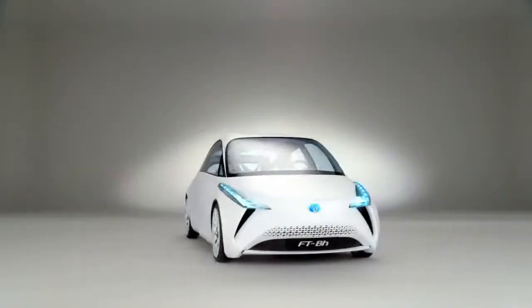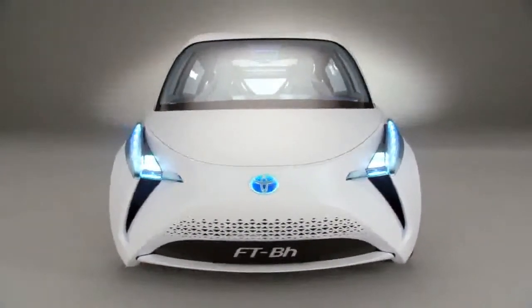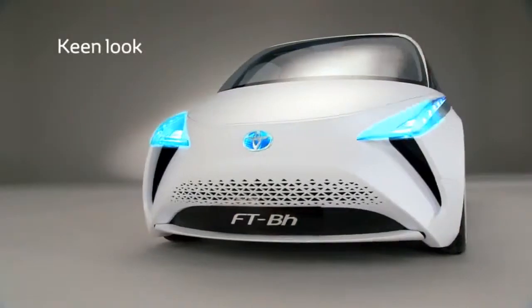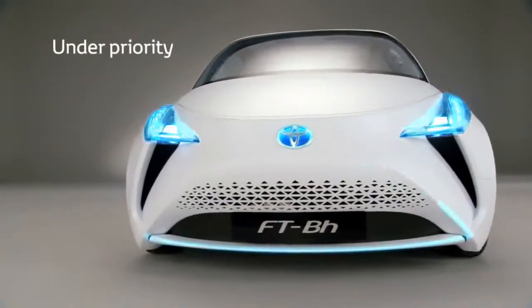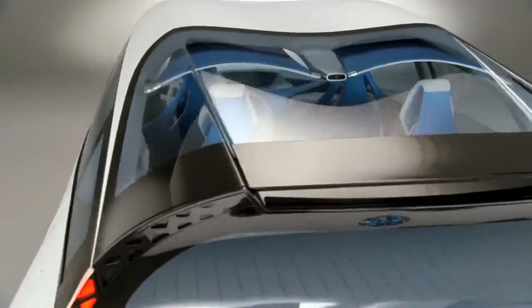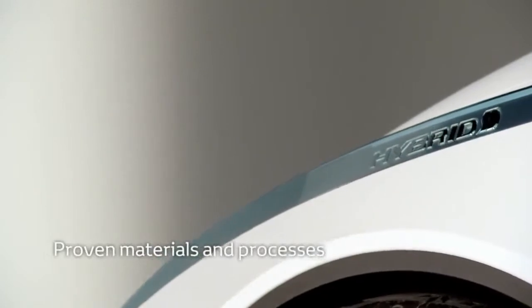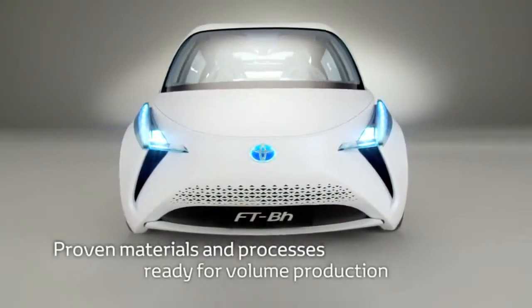This is the answer, the Toyota FT-D-H. It's a true Toyota. It features the new keen look design philosophy. It also brings together form and function. And it only uses materials and processes that have been proven in the industry, so it's ready for volume production.